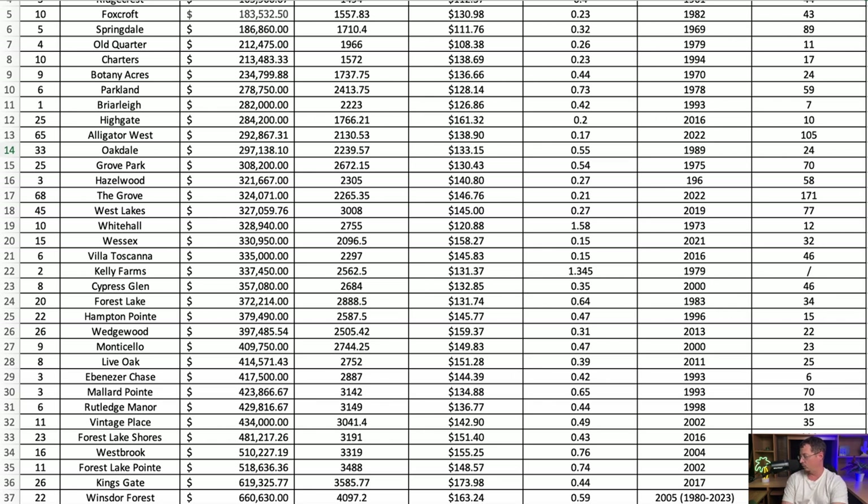Next, and the newest neighborhood we've come across so far, is Highgate. Average price over the last two years is $284,200. Average square footage is 1,766 square feet at $161.32 per square foot, on an average lot of two-tenths of an acre. The higher price is explained by the average year built of 2016.